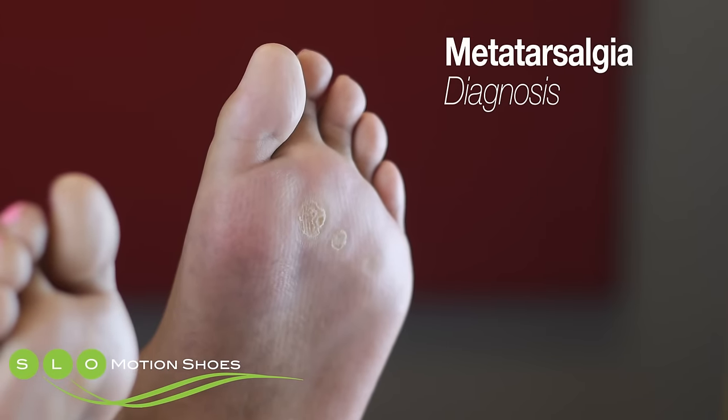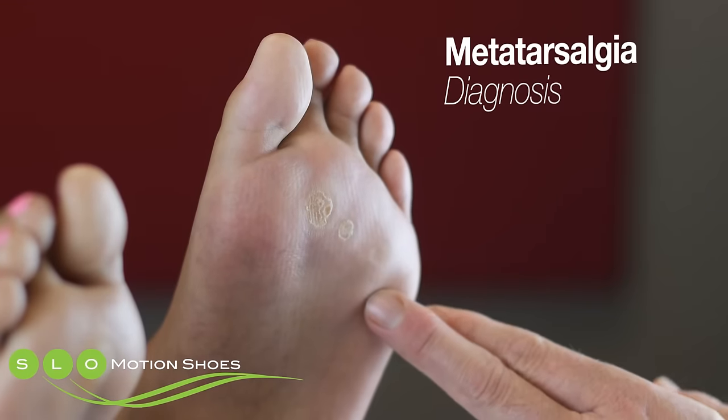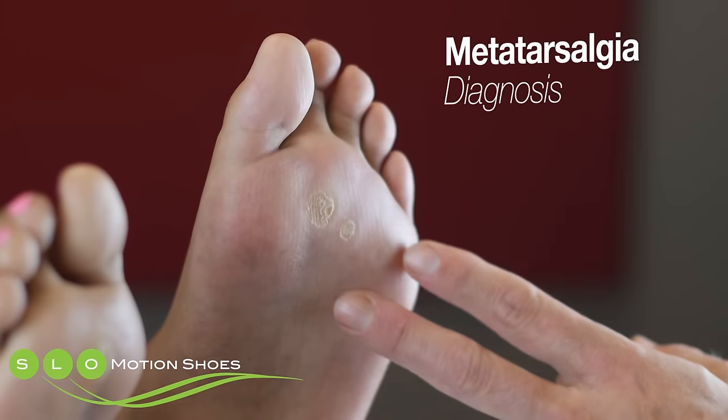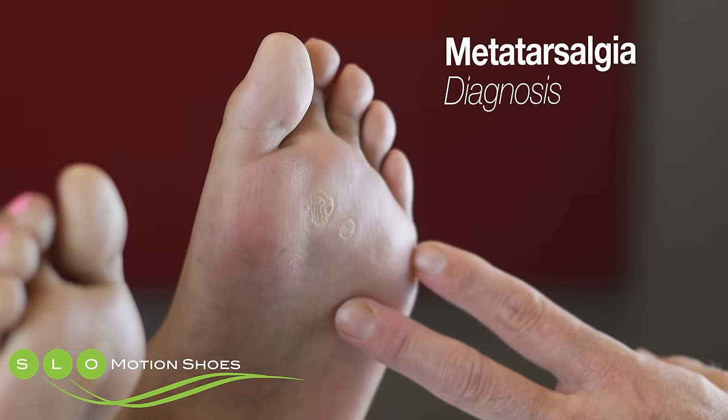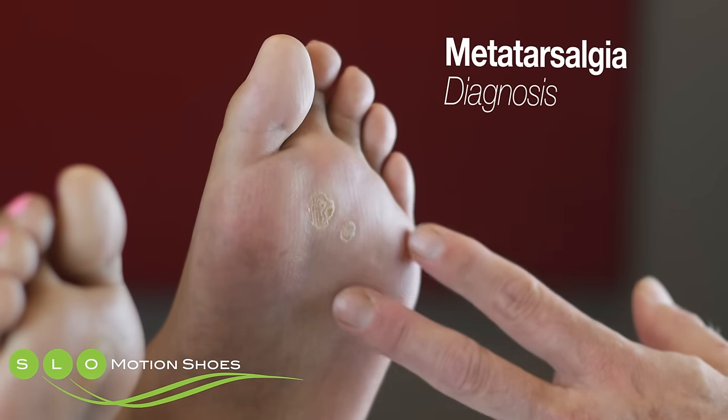This is a slow-motion video presentation on metatarsalgia. Metatarsalgia is a general diagnosis that alludes to pain and tenderness in the ball of the foot — the metatarsal region, or the ball of the foot, is right here.